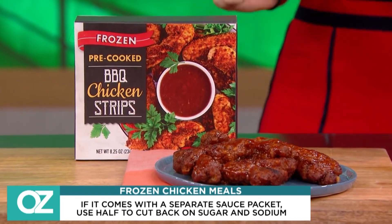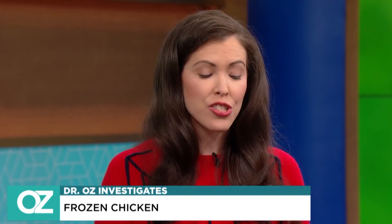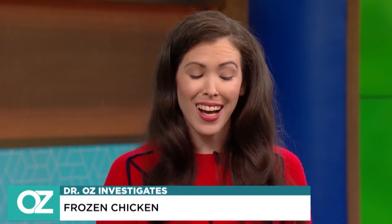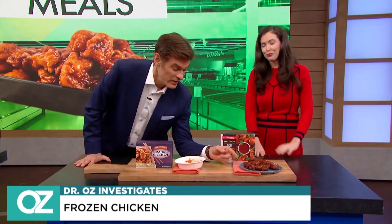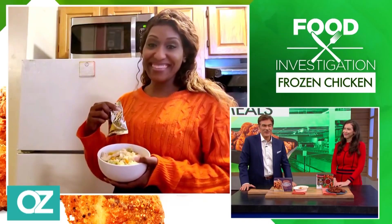When looking at frozen chicken meals, look for frozen vegetables — they're just as good as regular vegetables because they're frozen right at the peak of freshness. Look for ingredients like rice or something on the healthier side, and then just cut the glaze in half and you have everything you need. Pick the ones that have a little less sugar in them.